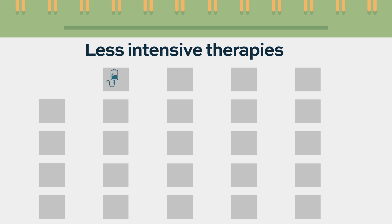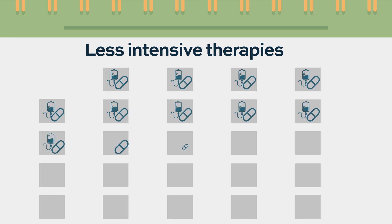Beyond the intensive therapies, there are also less intensive therapies — combinations of pills and injections. The most common version is azacitidine and venetoclax. Azacitidine is given through the IV for the first seven to ten days, and venetoclax is a pill taken on a continuous basis in addition to that infusion.